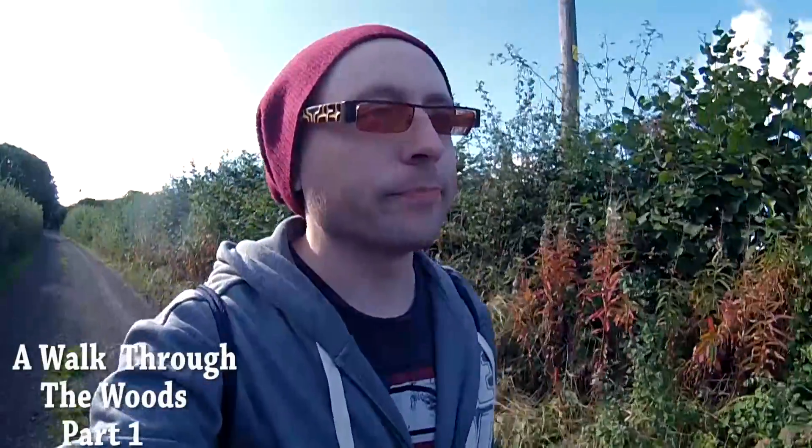Well, I've just arrived. It's probably going to sound a bit windy because of the camera and stuff. So I'm just walking towards the woods now and we'll see how it goes. I'm just using the small camera so I'm holding it, so I don't know if the video is going to be any good.